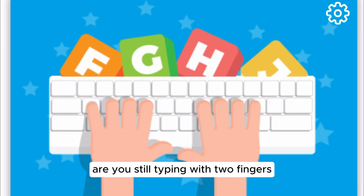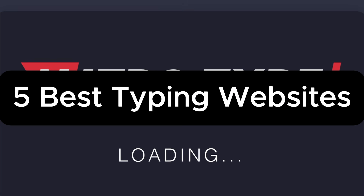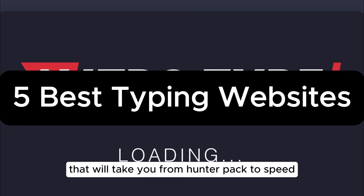Are you still typing with two fingers and hoping for the best? Let's change that. In today's video, we are diving into five amazing typing practice websites that will take you from hunt-and-peck to speed typing superstar.